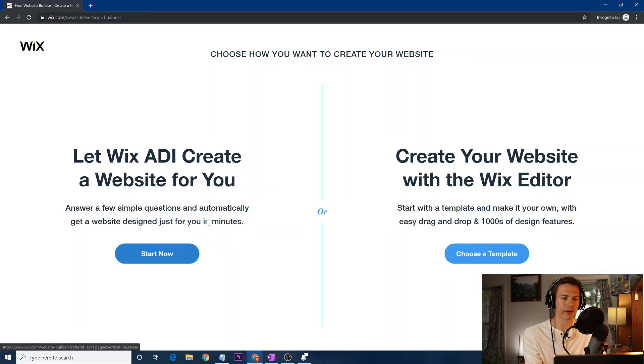Then you have the ADI Creator or 'Create Your Own Website.' I think it's very important to create your own website. The foremost reason is that in the future, if anything goes wrong or you want to change anything, you know how your website's built and designed. Even if you're starting from a template, you know where things are. With ADI, you don't really know what's going on, and you want to be as thorough as possible.